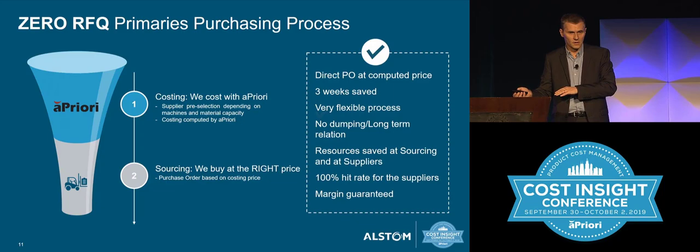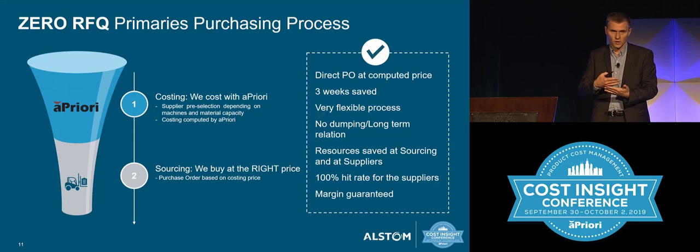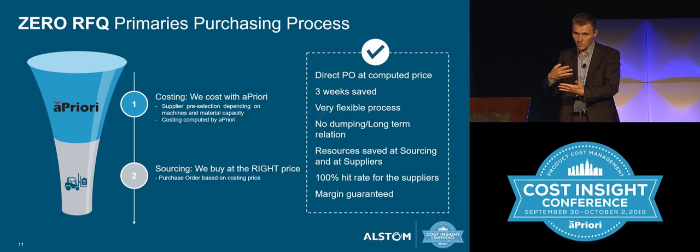The margin is also granted. Why? Because we create VPEs for each supplier, and in this VPE we enter all their rates: labor rates, material rates, machine overhead, and the margin, and more.